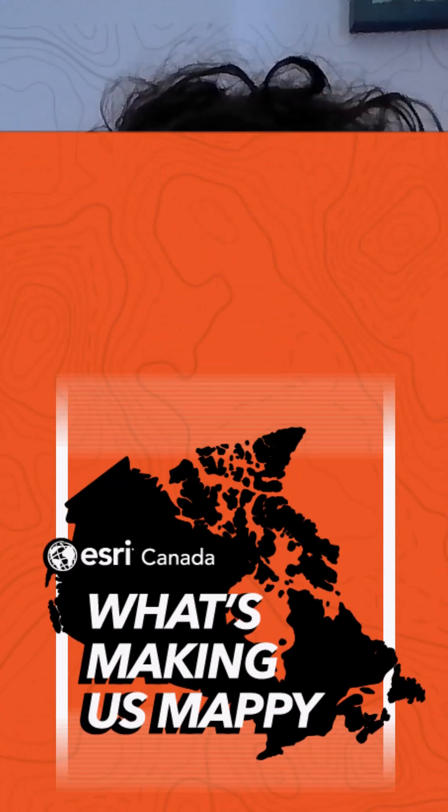Hey Dana, what's making you mappy? What's making me mappy this week is the newest Public Safety Basemap style designed by the Community Map of Canada to elevate your emergency mapping workflows.